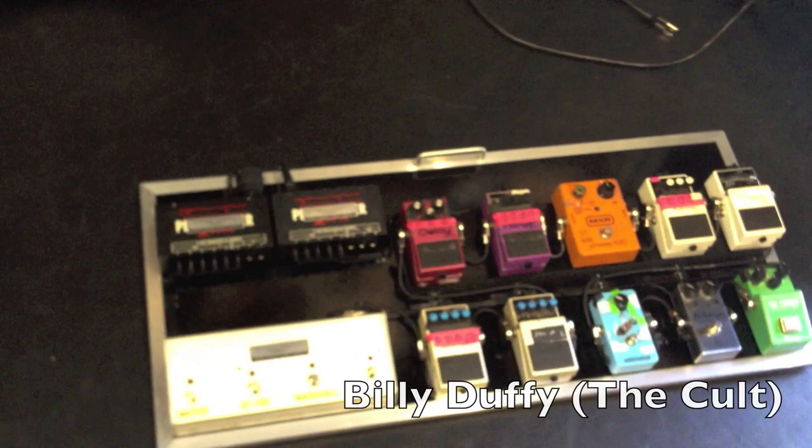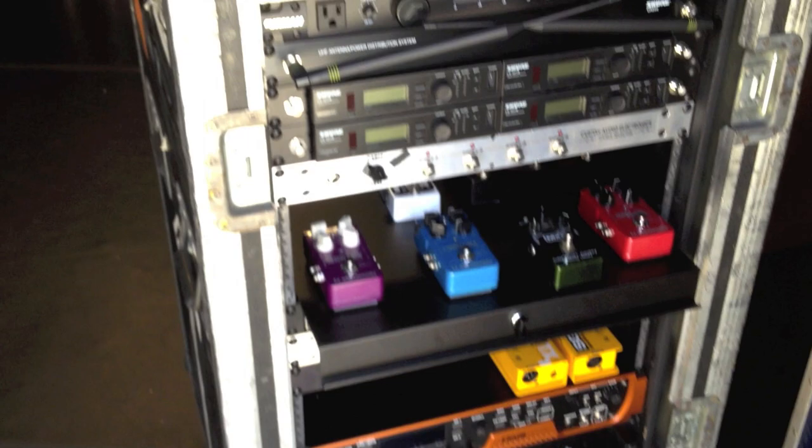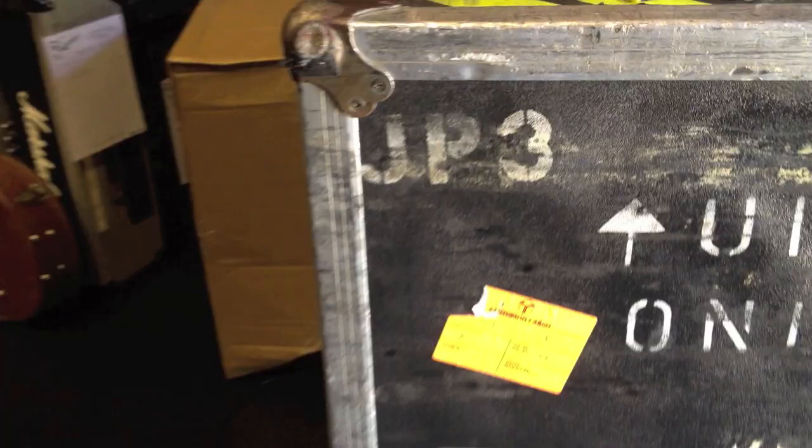This rack here is just getting started. We've repaired the inner sleeve and started mounting some of the gear. It'll be getting wired today and tomorrow. This is Joe Perry's rig.